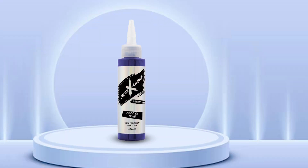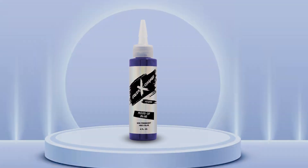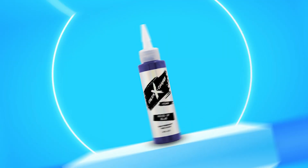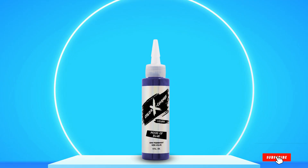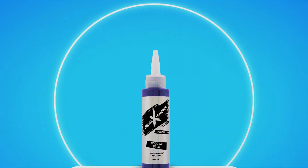Thanks for tuning in to our guide on the best blue hair dye options. Ready to make a splash with your new vibrant locks? Dive into the world of bold hues and stunning transformations. Don't forget to subscribe for more hair inspiration and beauty tips. Get ready to rock your blue hair with confidence and style. Until next time, stay fabulous!